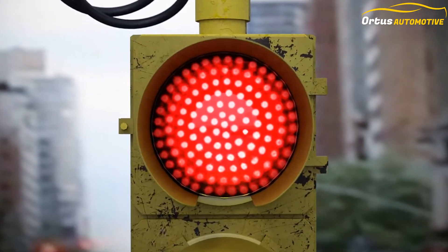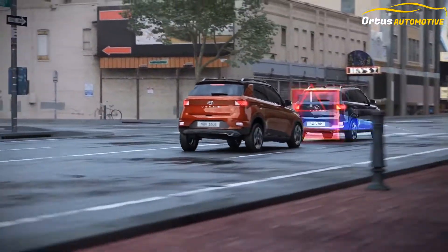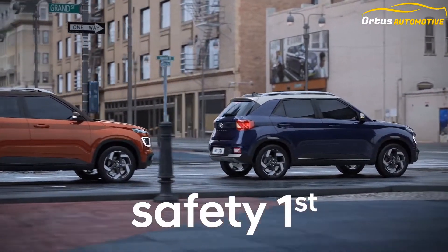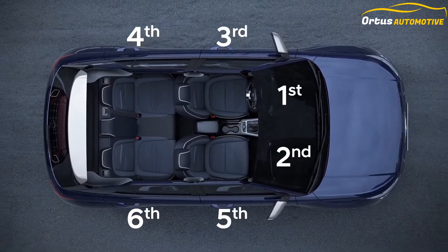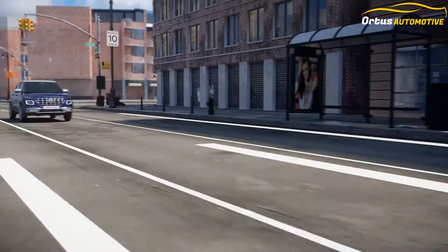The Venue rivals other sub-4-meter SUVs like the Maruti Suzuki Vitara Brezza, Tata Nexon, Ford EcoSport, and the Mahindra XUV300. It will also go up against the upcoming Renault HBC, Nissan EM2, and Kia Sonet.